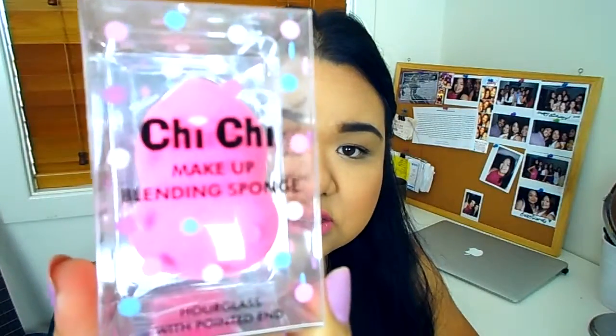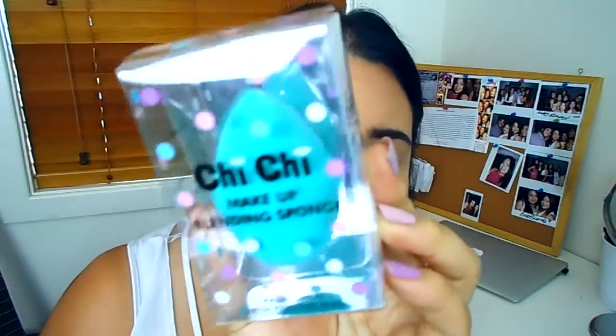I'm going to start with makeup blending sponges. I got two — this one is like an hourglass shape with a pointed end, and this one is a traditional egg shape with a pointed end. I have the Real Techniques beauty blender, the orange one, which is an egg with a flat end. I wanted to try out the hourglass one for the round base, and the green one was only four dollars so that's why I got it.